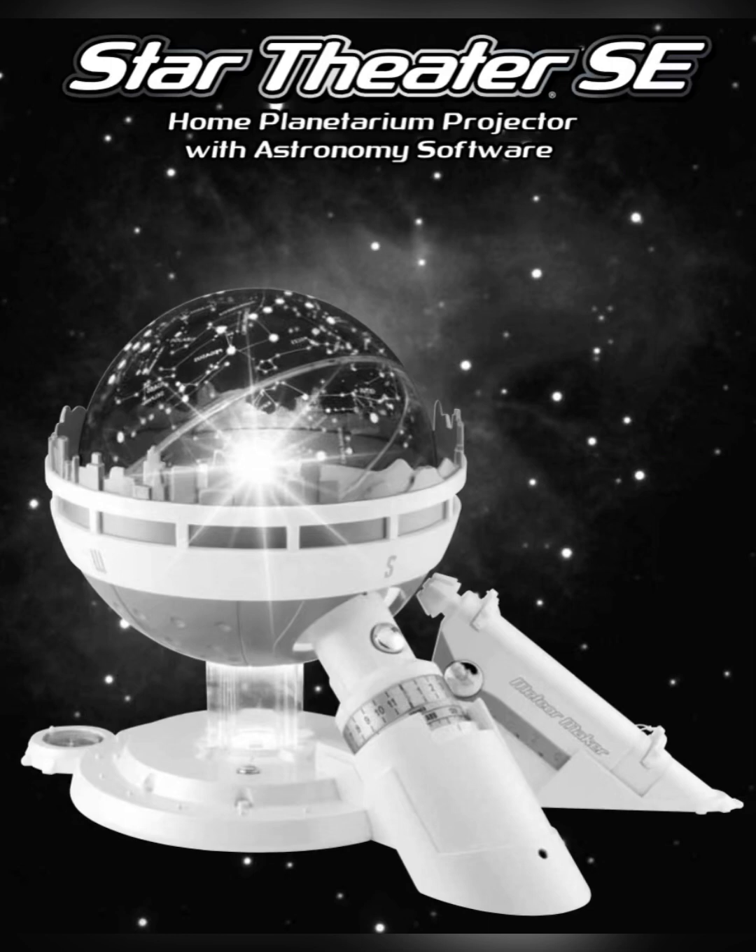As the Earth revolves around the sun over the course of one year, different stars and constellations become visible at certain times — these are called seasonal constellations. Make sure your star sphere is still set to project the autumn stars. The Big Dipper should be above the northern horizon, and in the southern part of the sky you'll see four stars in the shape of a large square — this is the Great Square of Pegasus, part of the constellation of Pegasus the Winged Horse.